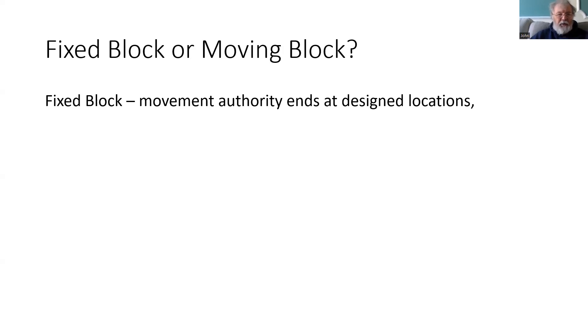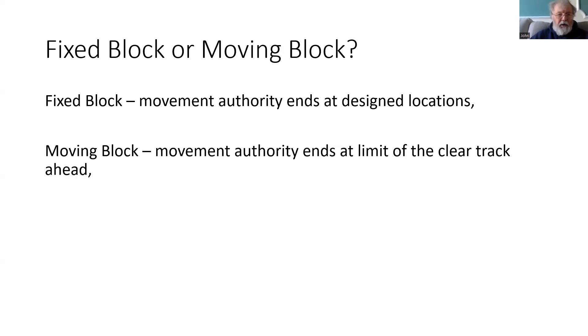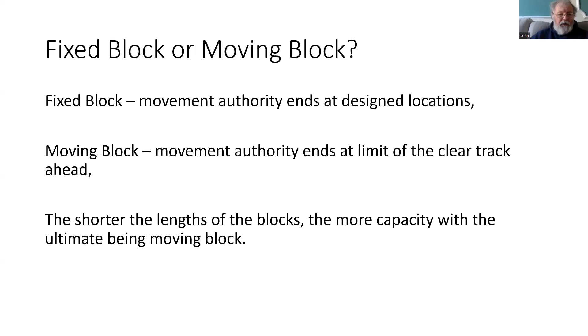Level 3 also introduces the opportunity of going away from fixed block sections to moving block sections. In fixed block, each movement authority ends at a designed location, fixed in the design by the signal engineers who created the system. In moving block, the movement authority ends at the limit of the clear track ahead of the train, and as the train ahead moves, the moving block movement authority can be updated to reflect that new location. The shorter the length of the blocks used to control the movement authorities, the more capacity that can be achieved on a particular railway, the ultimate being with moving block.